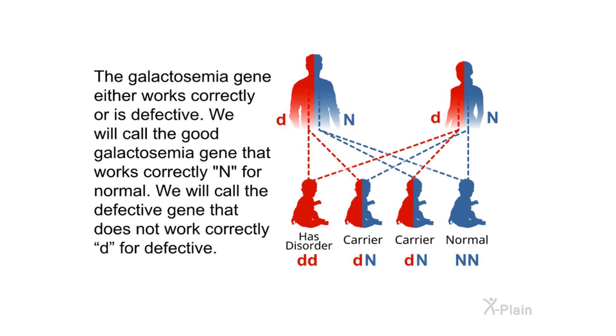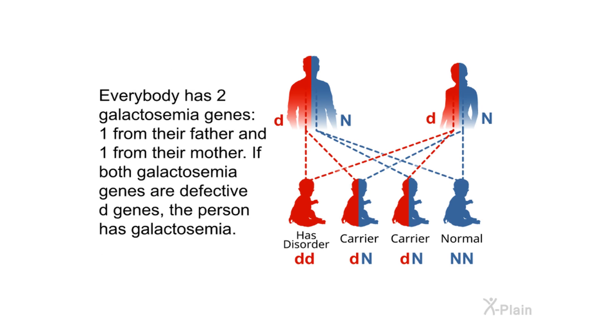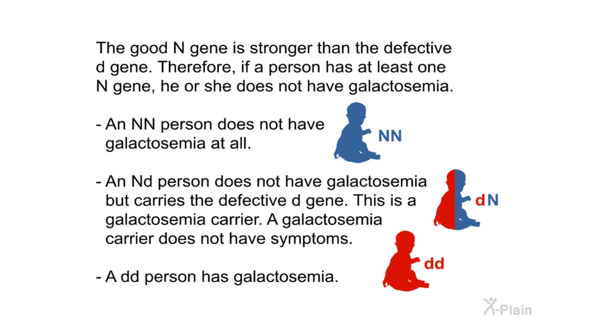The galactosemia gene either works correctly or is defective. We will call the good gene that works correctly N for normal, and the defective gene that does not work correctly D for defective. Everybody has two galactosemia genes — one from their father and one from their mother. If both genes are defective (DD), the person has galactosemia. The good N gene is stronger than the defective D gene, so if a person has at least one N gene, he or she does not have galactosemia. An NN person does not have galactosemia. An ND person does not have galactosemia but carries the defective gene — this is a galactosemia carrier, who does not have symptoms. A DD person has galactosemia.